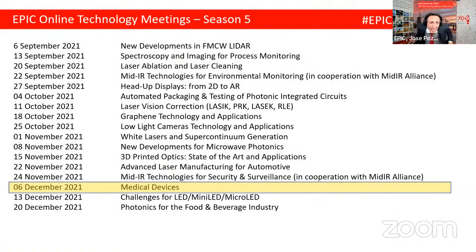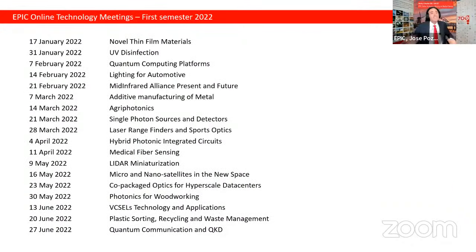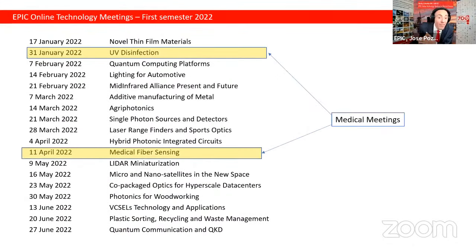Unfortunately, by the end of season five — what a season it has been — only two more meetings remain. Write down the meeting on the 20th of December; we finish the season with a Christmas food and beverage event. After January, we are addressing hot topics: for the medical industry, a meeting on 31st of January on UV disinfection, and in April, medical optical fiber sensors. That's going to be a spectacular meeting.